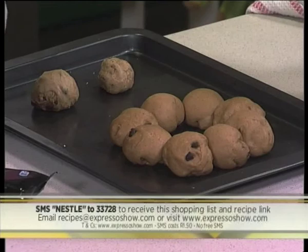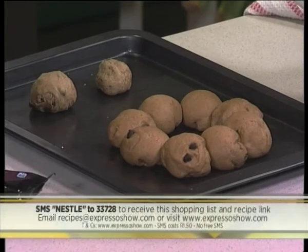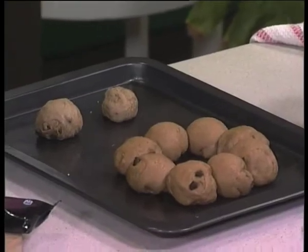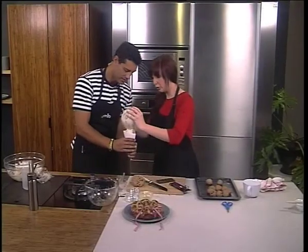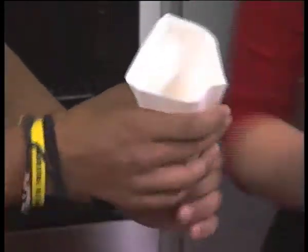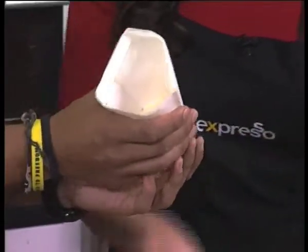So for the crosses, I've got some flour, some water, and a little bit of oil. I'm just going to pop that into a piping bag. You could use a sandwich bag as well — just snip off the corner, which is really useful. Are you scared of piping bags? Well, not too experienced in that department!